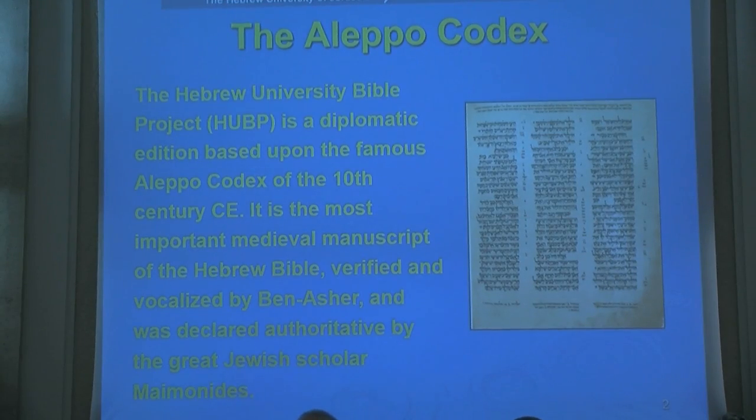The Hebrew University Bible Project edition is a diplomatic edition. Two of the editions presented here are diplomatic editions: the Hebrew University Bible Project and the Biblia Hebraica series, with the base text being the Aleppo Codex from the tenth century CE, which is the most accurate of medieval manuscripts of the Masoretic text. Maimonides, in his Mishneh Torah, describes the great precision of this codex, and this has been verified by modern scholars as well.